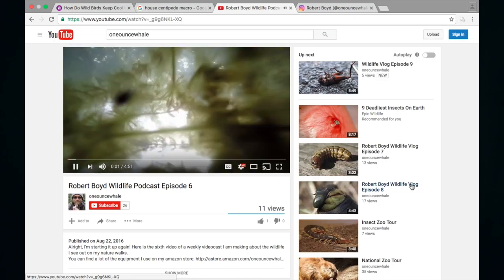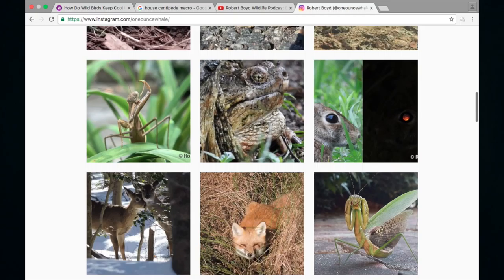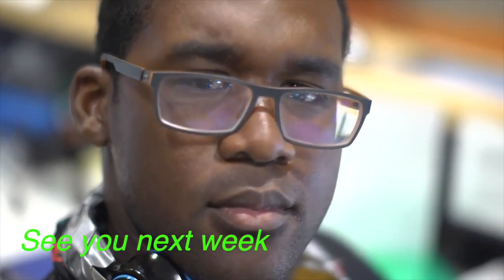All right, that's about it. If you guys want to see more cool nature videos, just check out the videos on my YouTube channel, or check out my Instagram to see some really cool nature pictures. See you all next week.